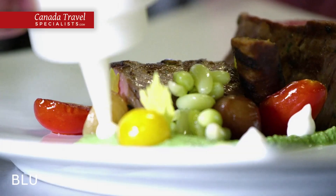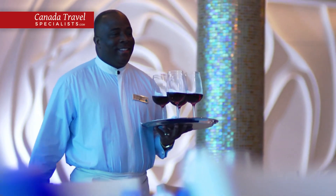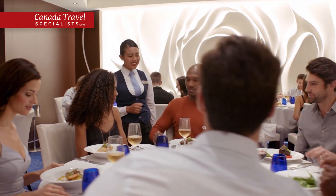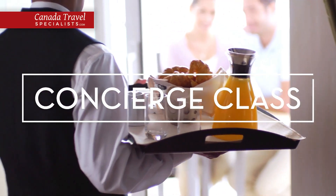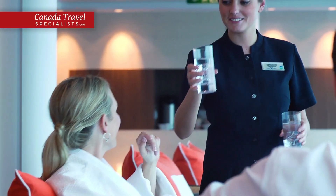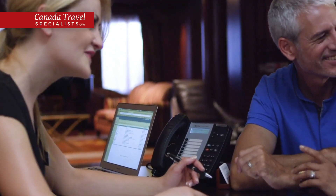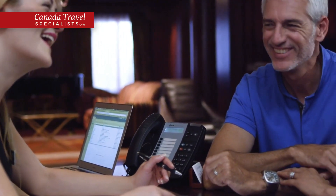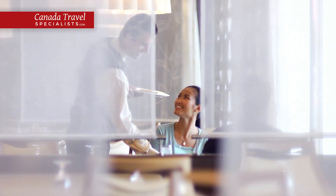Dine on inventive cuisine and order from an extensive list of sustainable wines in Blue's inviting and serene setting. In our concierge-class staterooms, world-class service is always at your fingertips. A dedicated concierge will tend to your every need during your vacation, organising shore excursions, dinner reservations and any other details you need help with. Plus enjoy perks and amenities such as exclusive events and an enhanced room service breakfast menu.